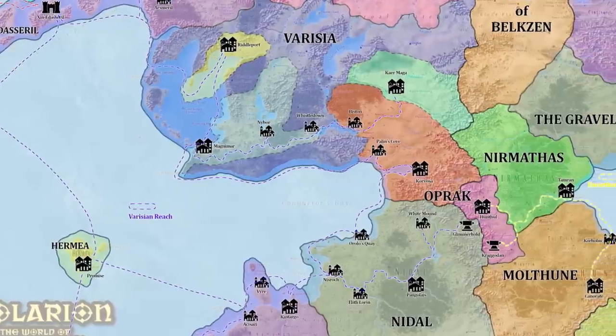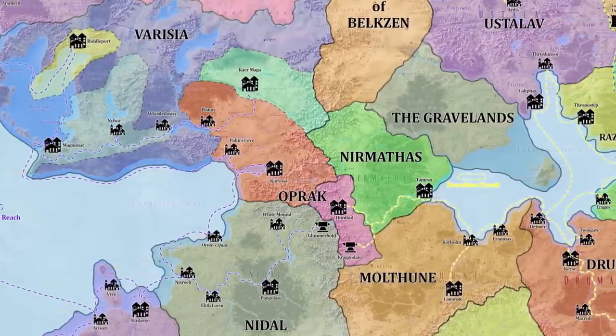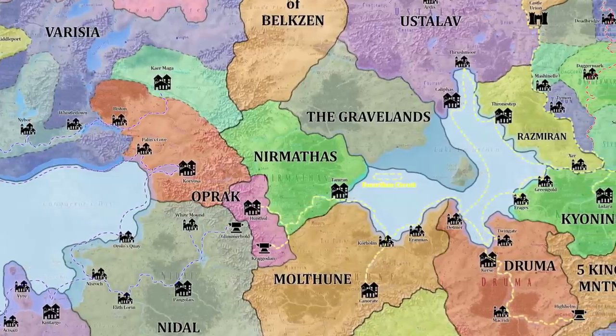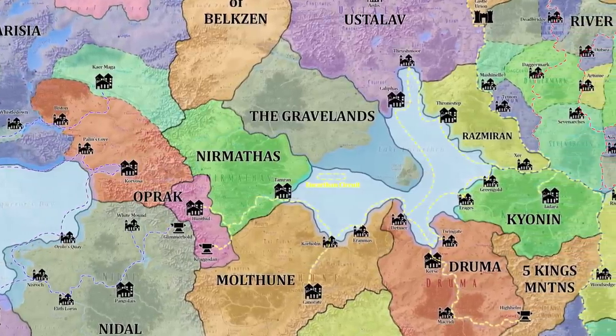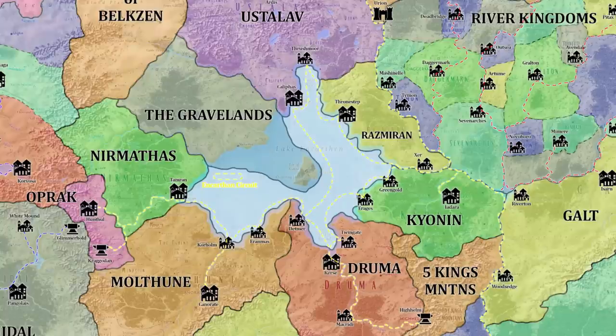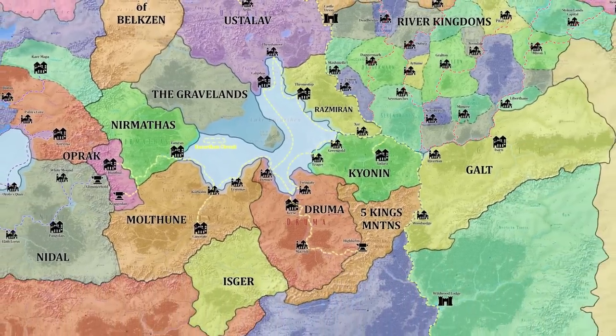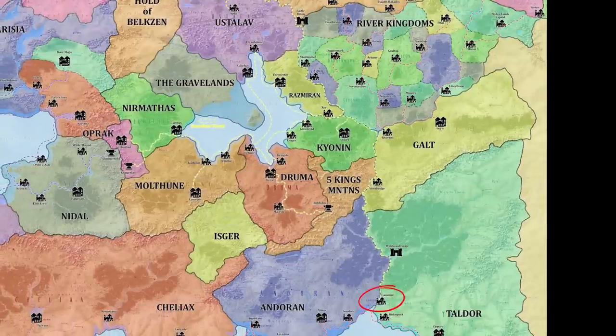The Encarthen Circuit. Shipping cargo between Tamran, Corhome, Kerse, Greengold, Thornstep, and Califas, a fleet of nimble caravels plies this lucrative but dangerous route, sailing as far as possible from the treacherous shores of the Isle of Terror and the Gravelands. By way of the Goldpan River, the great dwarven city of Highhelm and its few remaining ships are also connected to the Encarthen Circuit. The western and southern Sellen River also connect the Encarthen Circuit to Taldor and the greater Inner Sea at the port of Casimir, giving all the free nations along the circuit access to greater maritime trade.